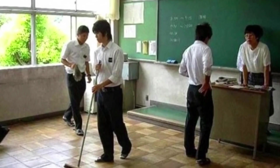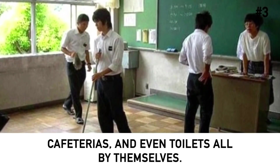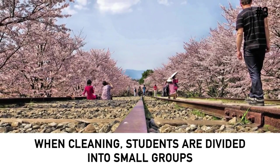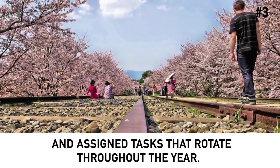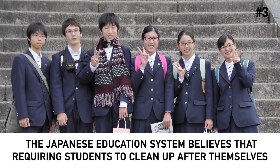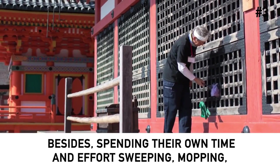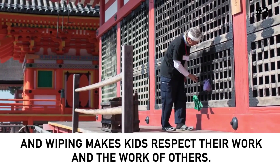In Japanese schools, students have to clean the classrooms, cafeterias, and even toilets all by themselves. Most Japanese schools do not employ janitors or custodians. When cleaning, students are divided into small groups and assigned tasks that rotate throughout the year. The Japanese education system believes this teaches students to work in a team and help each other. Besides, spending their own time sweeping, mopping, and wiping makes kids respect their work and the work of others.